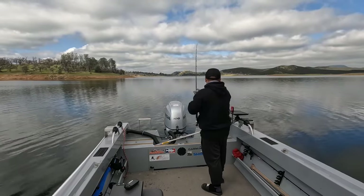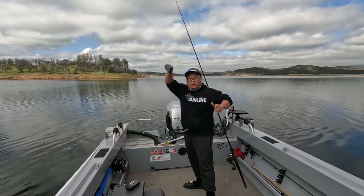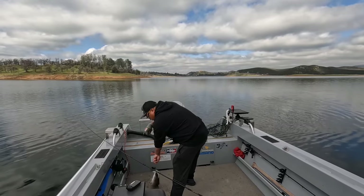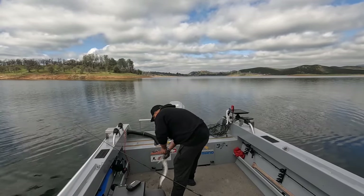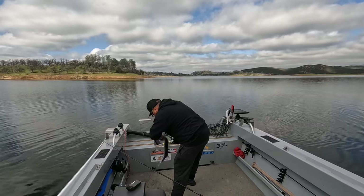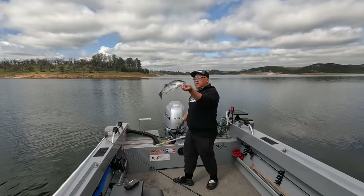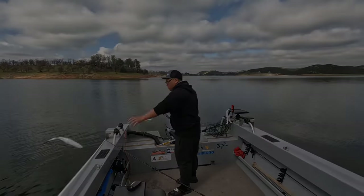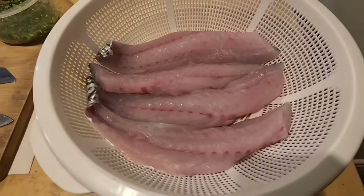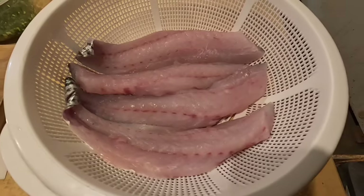Oh, seems nice — there you go guys, another one. Easy, easy. Another one guys. I just got done cleaning the fish and filleting it. These are the two stripers that I took home — four fillets total.